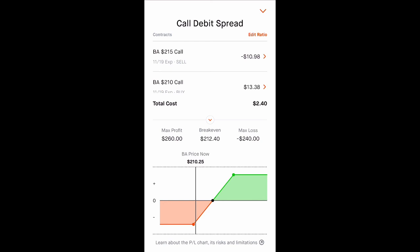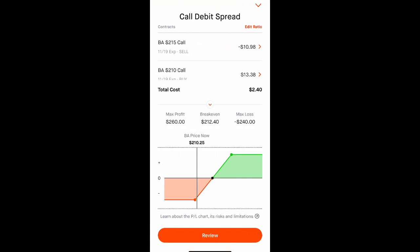If Boeing goes up in the next couple of weeks, we can always close this out early. I usually like to close it out when it reaches 50% profit, and then open up a new call debit spread on the same stock or a different stock.